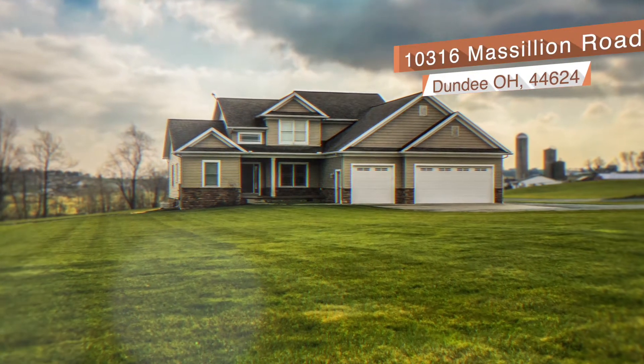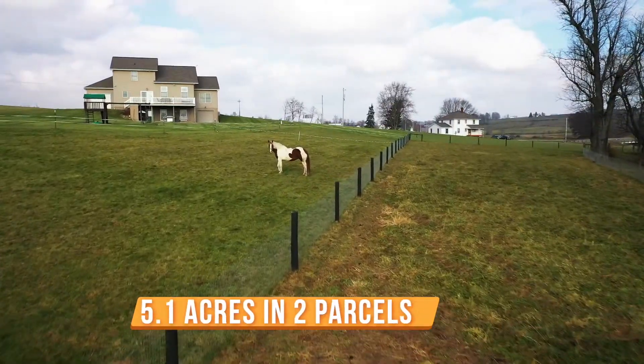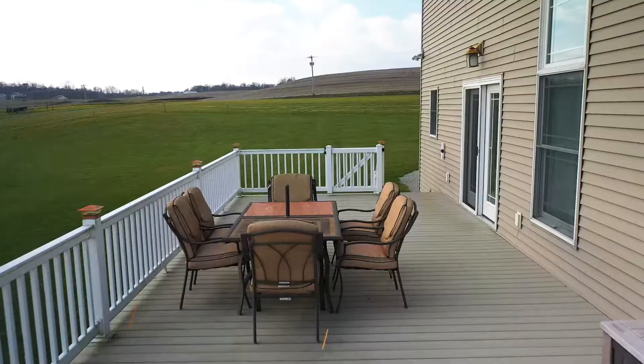Welcome to this beautiful custom-built home featuring over 2,700 square feet of finished living space, located on prime real estate just south of Mount Eaton. This two-story home is complete with a full walkout basement, three-car garage, and composite deck.